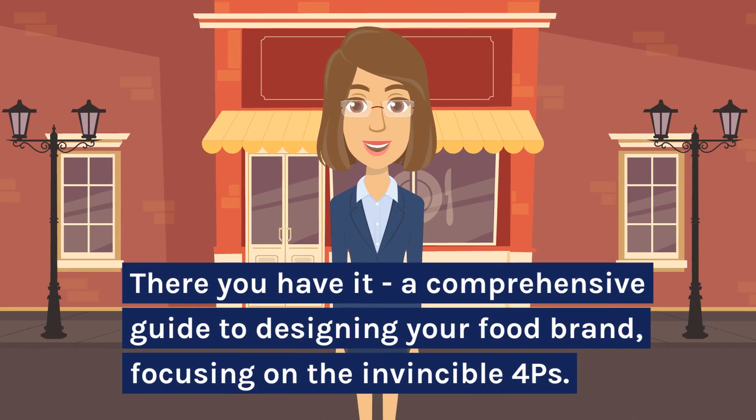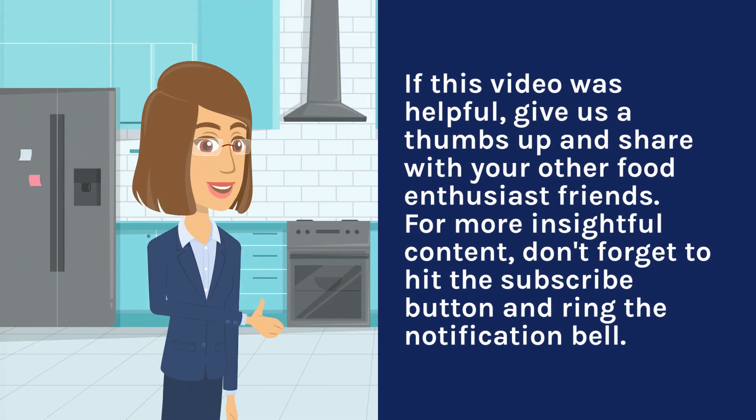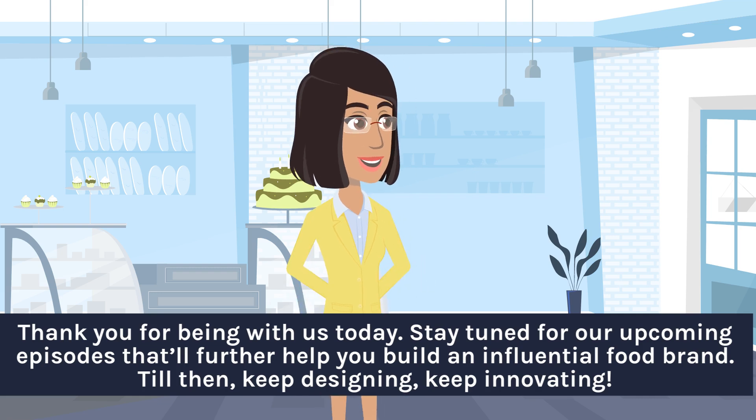There you have it — a comprehensive guide to designing your food brand, focusing on the invincible four Ps. Make sure you have them aligned, as they symbolize the critical touch points between your product and the market. If this video was helpful, give us a thumbs up and share with your other food enthusiast friends. For more insightful content, don't forget to hit the subscribe button and ring the notification bell. Thank you for being with us today. Stay tuned for our upcoming episodes that'll further help you build an influential food brand. Till then, keep designing, keep innovating!